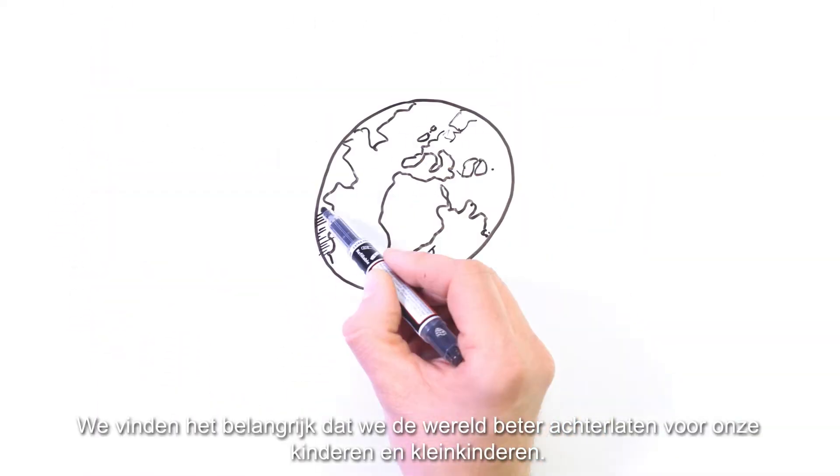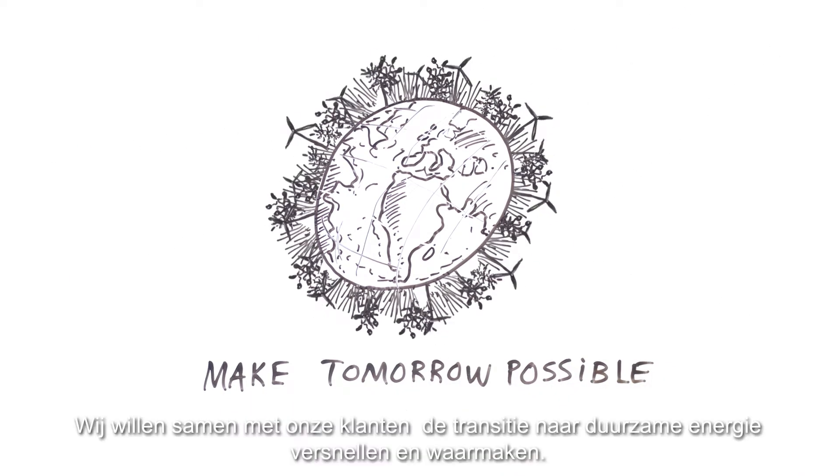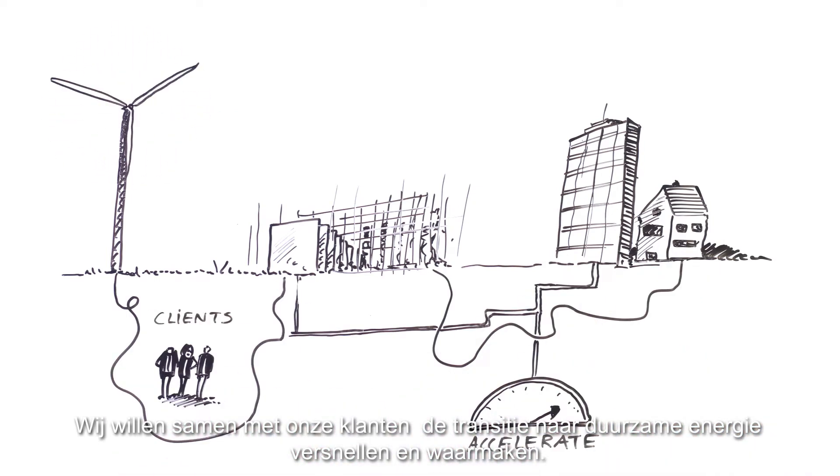We believe in leaving the world in better condition for our children and grandchildren. Along with our clients, we want to accelerate and realise the transition to sustainable energy.